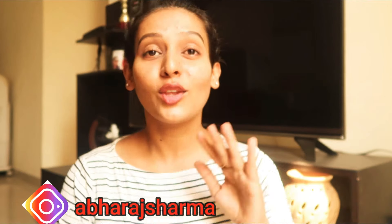Hey guys, welcome to my video! Today's video is going to be very interesting. I am going to Sarojini Nagar Market. We are going to have festivals, shopping and markets.